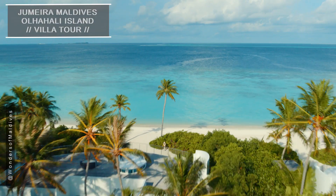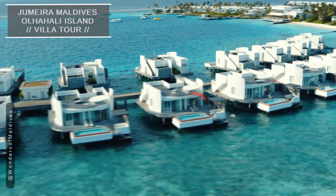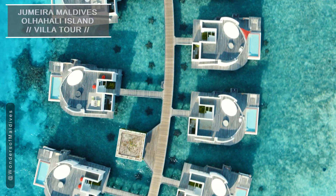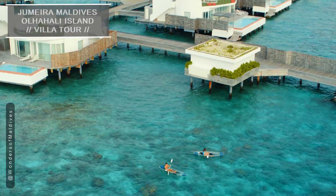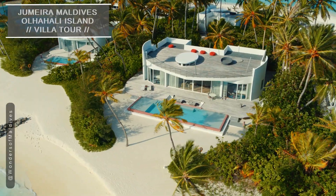From the tranquil beach villas to the iconic water villas suspended above the lagoon, each accommodation offers a unique and unforgettable experience. Whether you're seeking a romantic getaway, a family vacation, or a private retreat with friends, this island paradise has a perfect sanctuary for you.